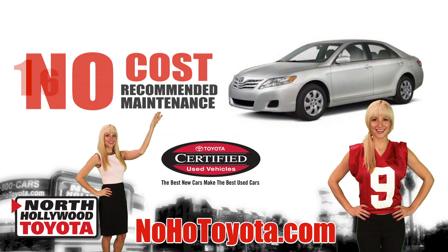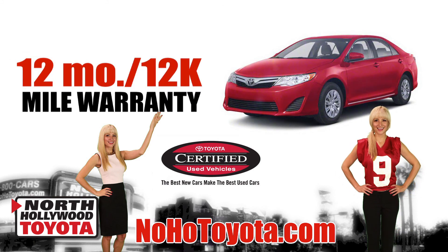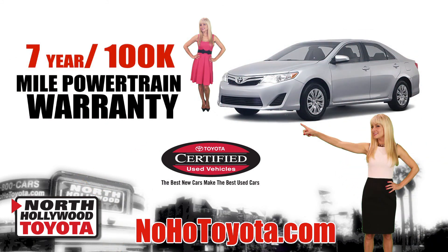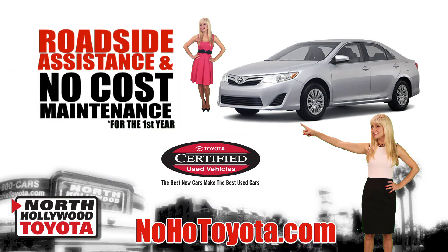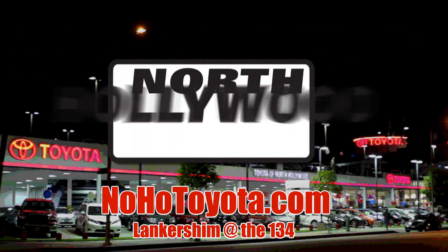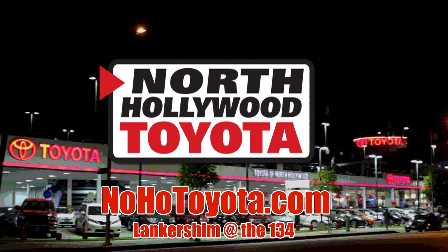That's right — a 160-point inspection, 12 months or 12,000 miles comprehensive warranty, a seven-year or 100,000 mile powertrain warranty, roadside assistance, and no-cost maintenance for the first year. Shop online or in person, but shop for your certified Toyota at North Hollywood Toyota.